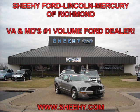Hello and welcome to Shehe Ford Lincoln Mercury, the number one volume dealer here in the Mid-Atlantic. We'd like to thank you for taking the time to shop with us online, and let's take a look at the pre-owned vehicle you selected.